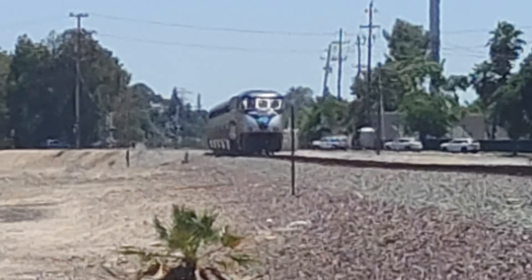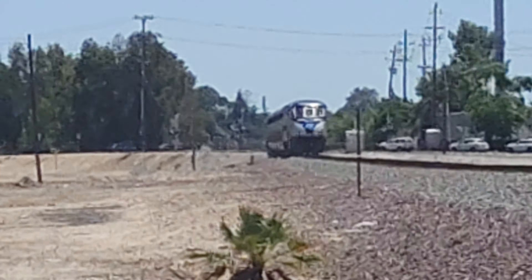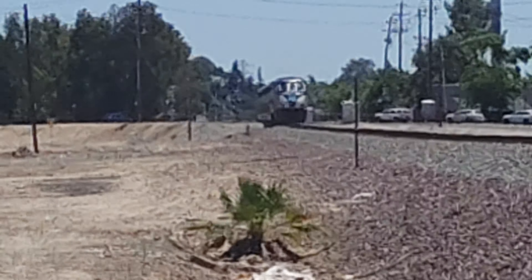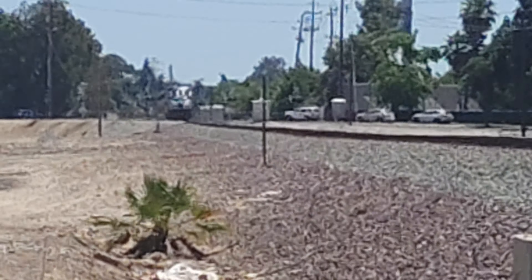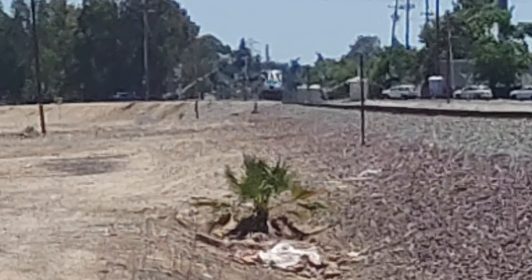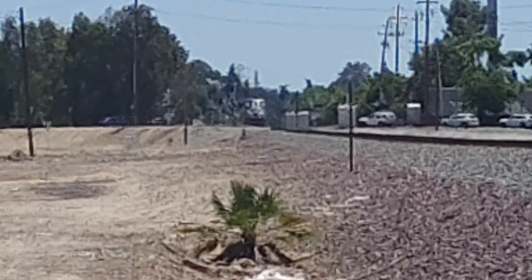We'll continue on to Hanford, Corcoran, Wasco, and the final destination of this train is Bakersfield. At Bakersfield station, there are bus connection services towards Southern California, including downtown LA's Union Station and Los Angeles.